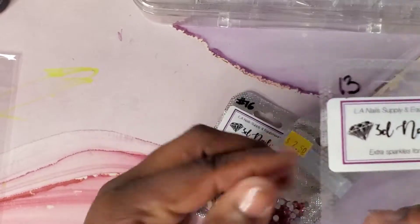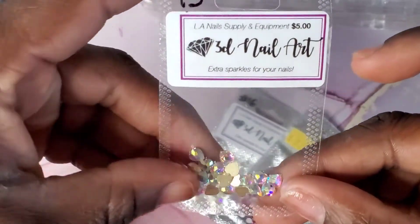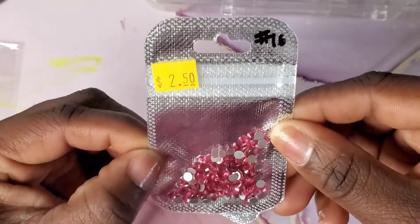These are just a couple of things that I picked up — these really, really cute 3D heart charms, or I'm sorry, crystals, that I'm going to add to a set that I'm getting ready to do.